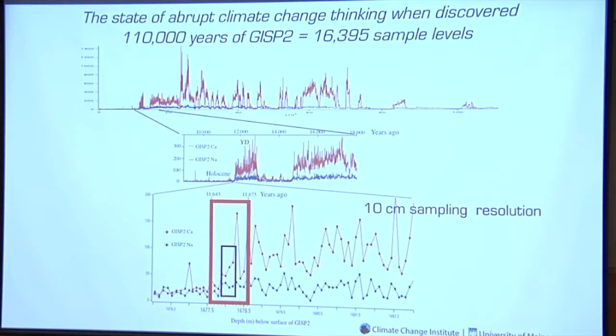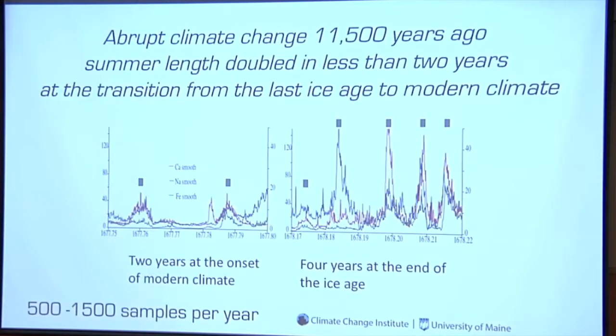What can you do better? With several hundred samples per meter, we looked at the transition from the last vestiges of the last ice age into modern climate — and this happens literally in one to two years. Here are the last four years of the last ice age and the first two years of modern climate. At that transition 11,500 years ago, the length of the summer doubled — the low levels in this chemistry correspond to summer, and high levels to winter-spring. That's very fast and a very big change.